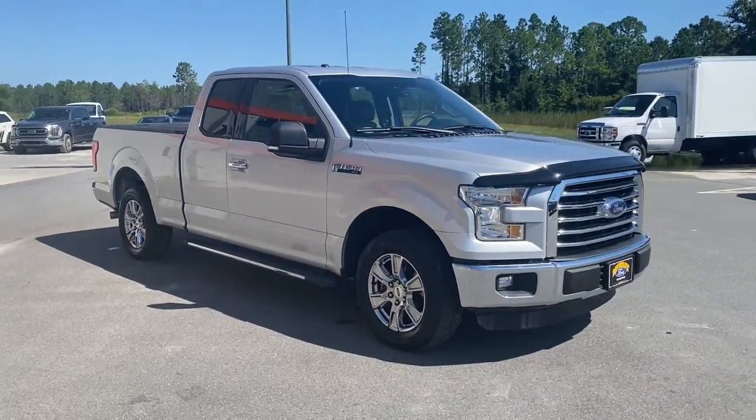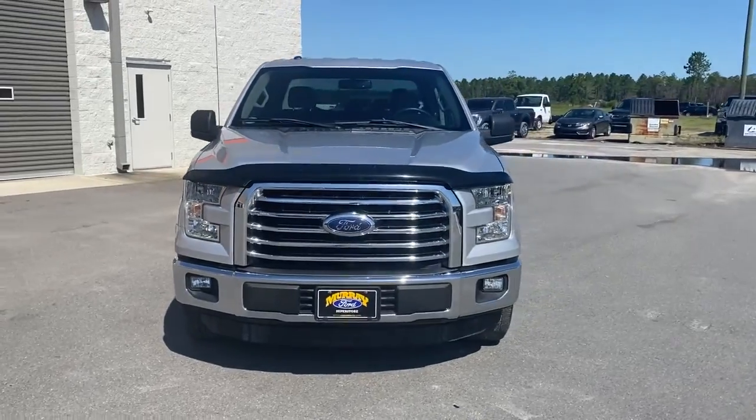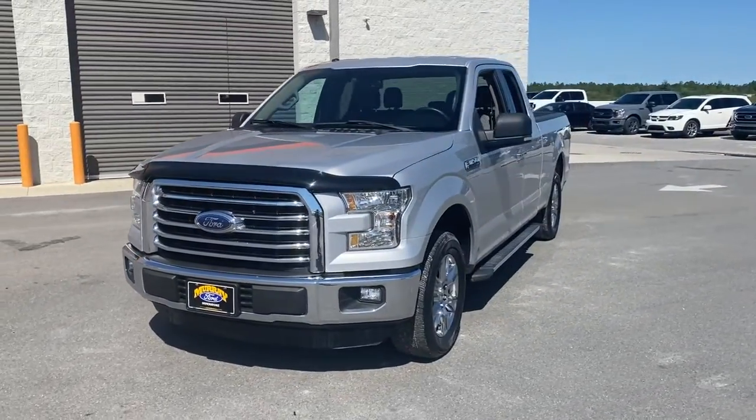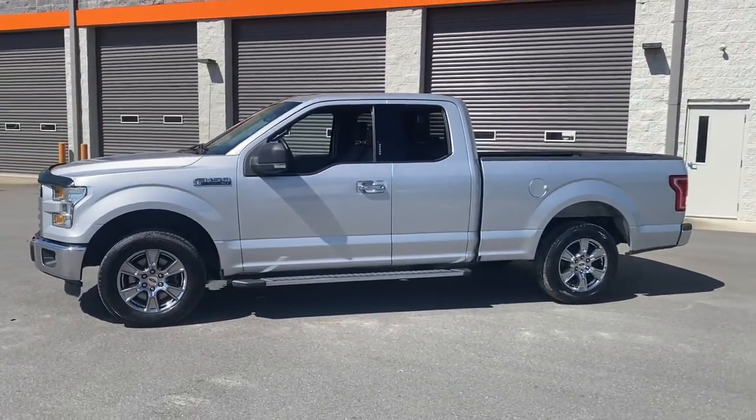Here is a wonderful 2015 Ford F-150. With less than 60,000 miles on the odometer, this vehicle stands out from the rest. Take a closer look at this full-size F-150.